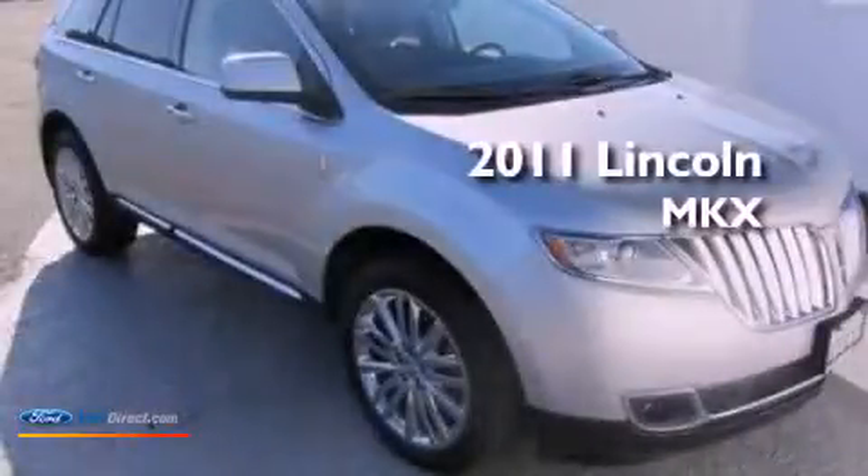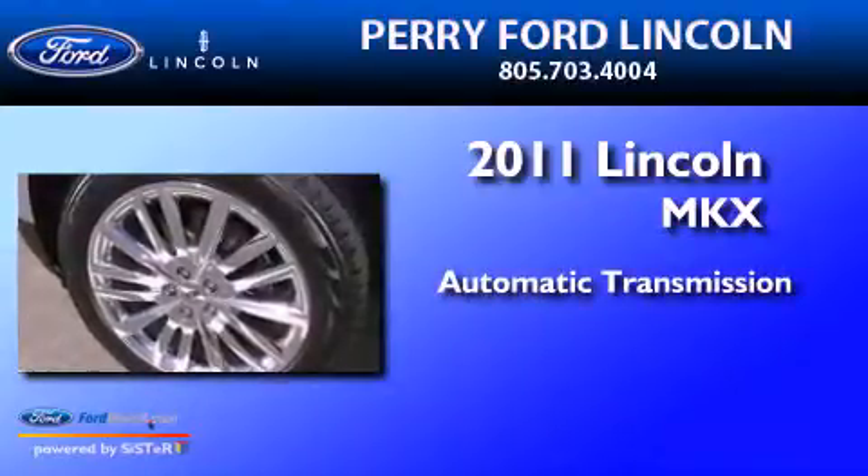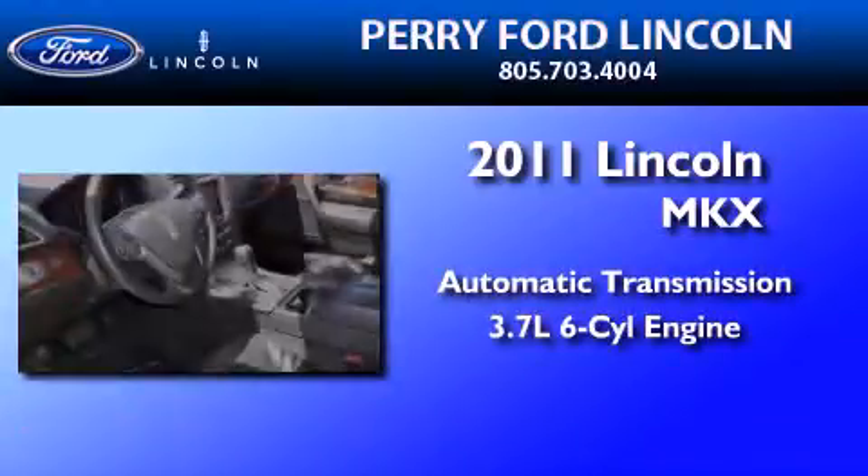This is a 2011 Lincoln MKX. This crossover has an automatic transmission and a 3.7-liter V6.